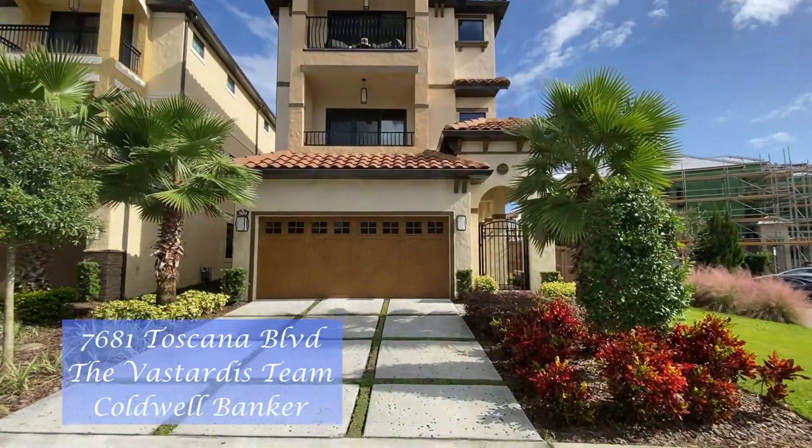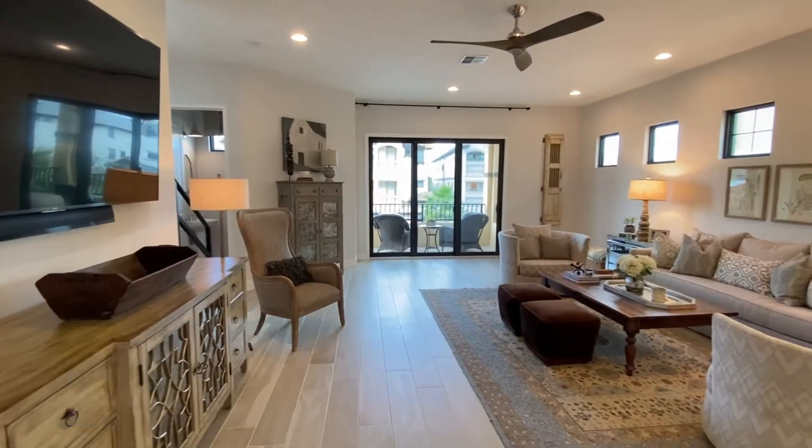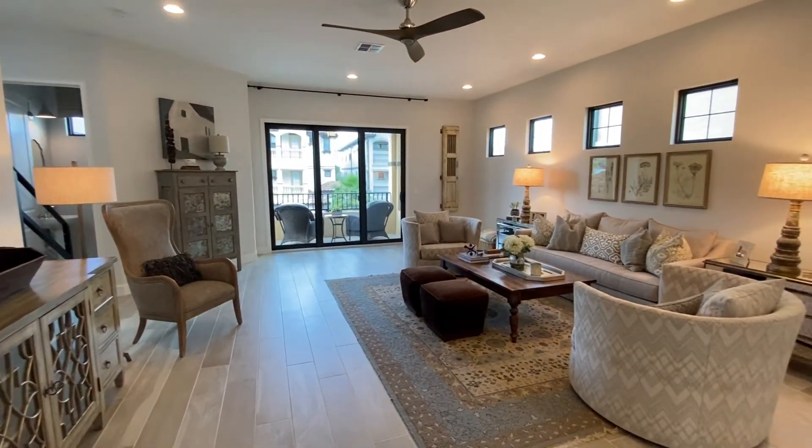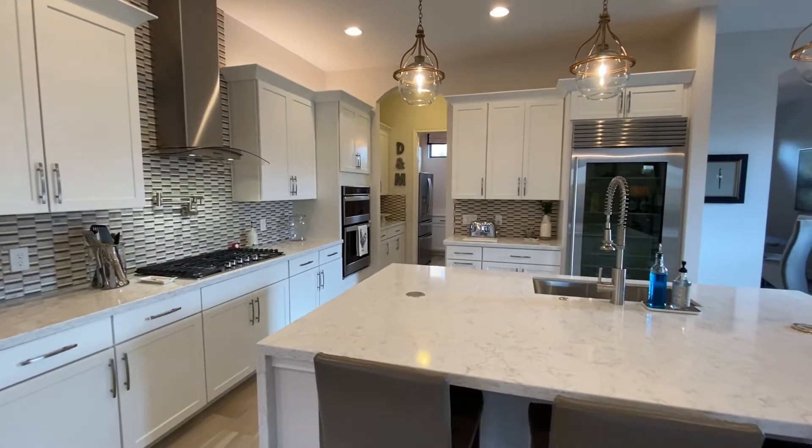Located in the sought-after Dr. Phillips area, in the gated Lakeside at Toscana, this three-story home with an elevator and pool features modern-style decor and beautiful views of Spring Lake.